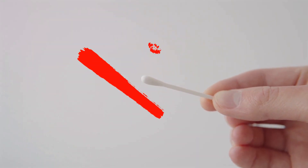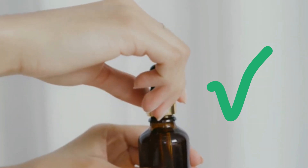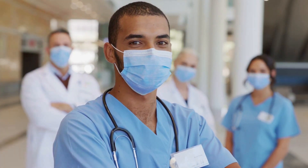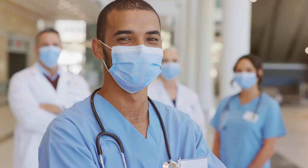Instead, consider safer methods like over-the-counter wax softening drops, which can help to naturally dissolve excess wax. But remember, the safest and most effective way to deal with any ear-related concerns is to consult a healthcare professional.